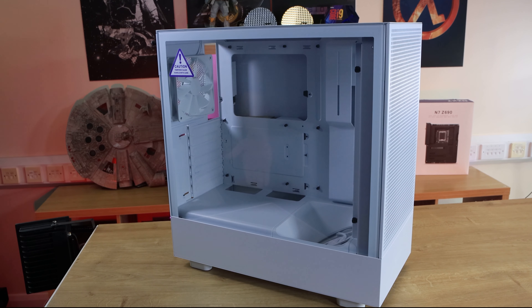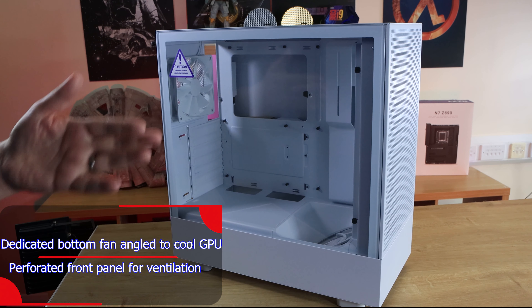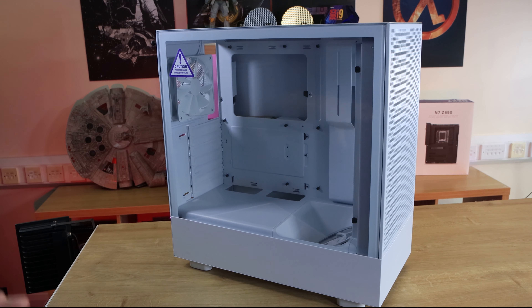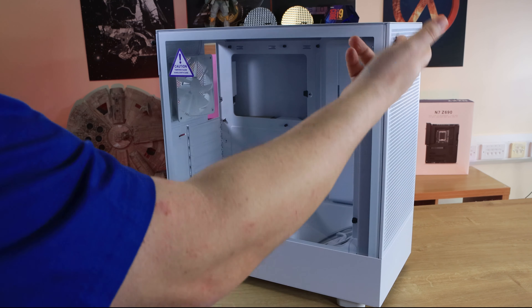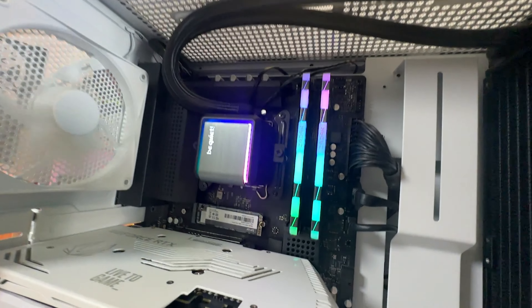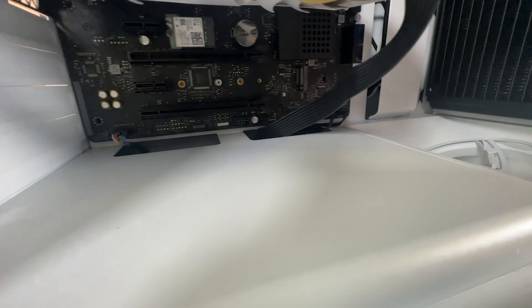Let's have a look at the case itself. This is the mesh version — they call it the H5 Flow. They also do an Elite version, which they haven't sent us, but from what I can see it's very similar to the H7 Elite series. The only difference is the Elite has a glass front instead of mesh, with an air intake on the right-hand side. Generally, if it's anything like the H7 Elite, it's a slightly noisier case because the airflow has to push through a smaller opening. But today we're looking at the mesh version.